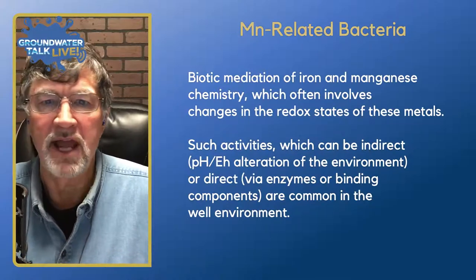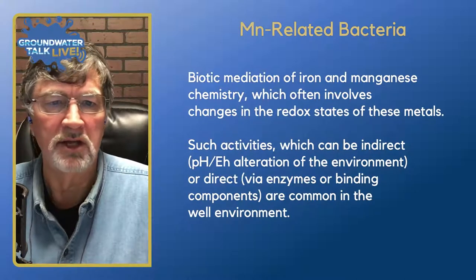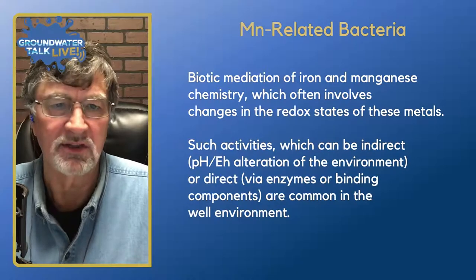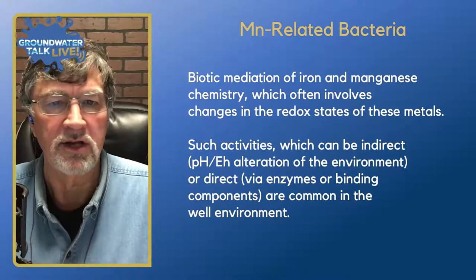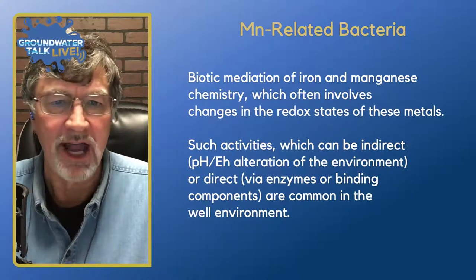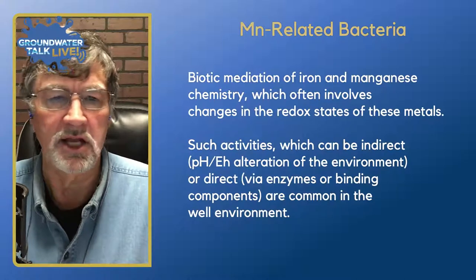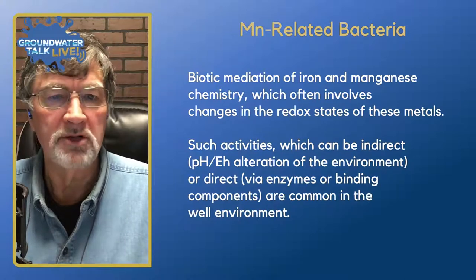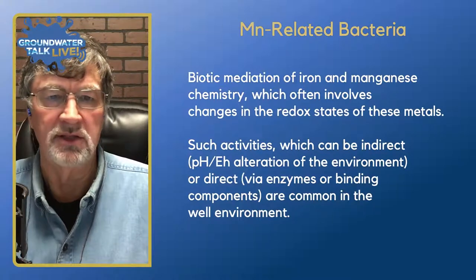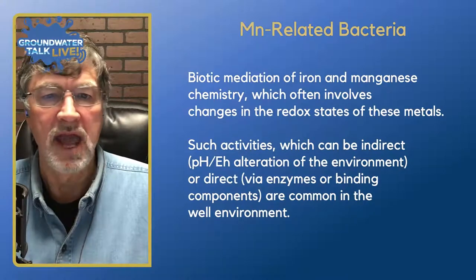Biotic mediation of iron and manganese chemistry often involves changes in the redox states of these metals — that is going to be the role of the bacteria. Changes in redox states can be indirect — abiotic — through changes in pH and EH/ORP, or it can be direct through the bacteria. Enzymes or binding components will actually act to oxidize the manganese and form these manganese compounds, and these activities can be active in the well environment.